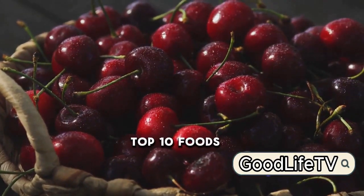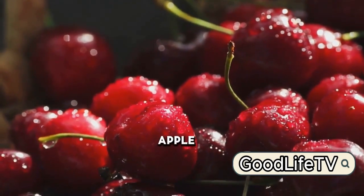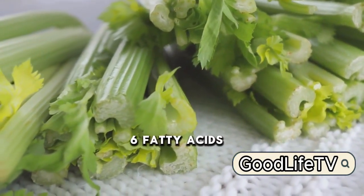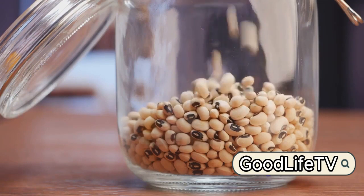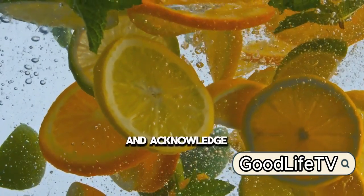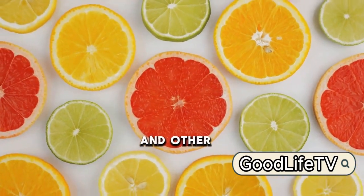So there you have it — the top 10 foods that can help you naturally reduce uric acid levels. We've journeyed from cherries, with their anthocyanins that help decrease inflammation and reduce uric acid, to the humble apple, rich in fiber and vitamin C, which boosts kidney function and lowers uric acid levels. We've explored the benefits of celery seeds, high in omega-6 fatty acids and a powerful anti-inflammatory, and discussed the virtues of low-fat dairy products. We also admired water, nature's own detoxifier, and appreciated citrus fruits for their high vitamin C content, acknowledged the power of green tea, marveled at the effectiveness of olive oil, and the uric acid-lowering properties of tomatoes and other high-fiber foods.